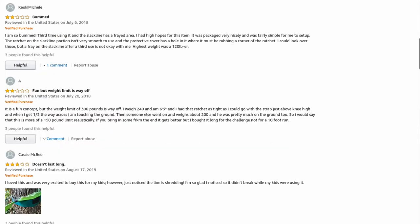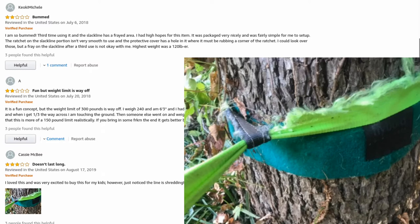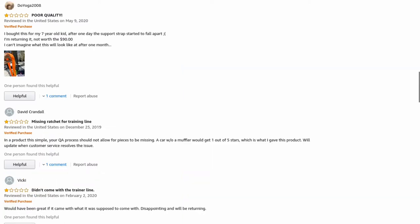Now let's check out some of the negative reviews. I tend to trust negative reviews way more than positive ones because a company isn't going to fake negative reviews. We've got: the weight limit is way off, showing it's not up to standard; doesn't last long; a product starting to shred with a picture of a really torn-up slackline; poor quality; missing ratchet; and didn't come with the trainer line. Looks like they tend to ship items that are missing promised parts.